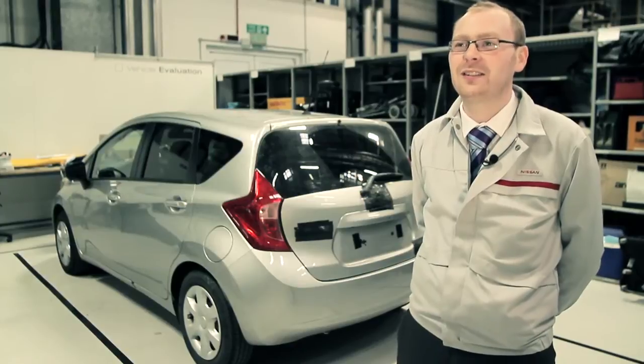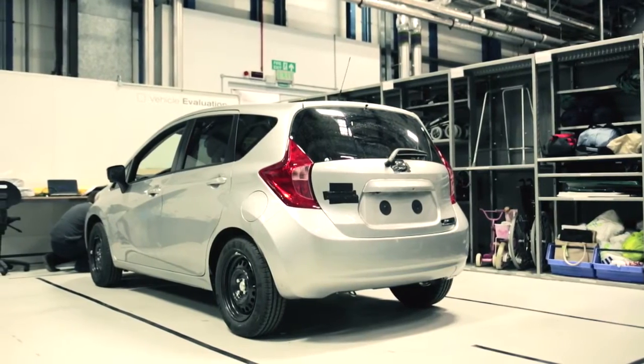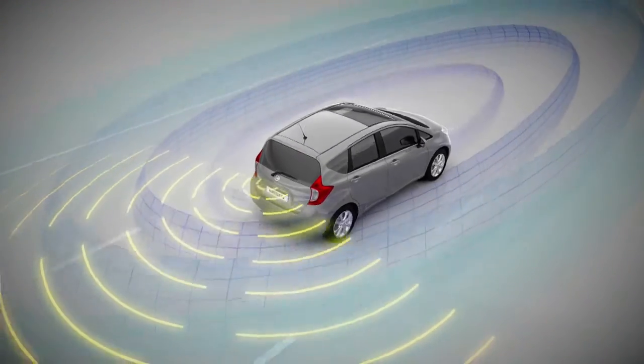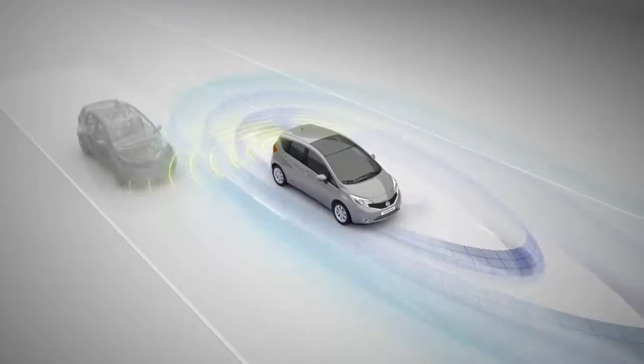We're here today at the Nissan Technical Centre Europe, the home of Nissan's R&D within Europe. We're currently testing the new Nissan Note, one of our first cars to have the new innovative Safety Shield technology, which is going to be a first in the B segment — all delivered from a rear-view camera, allowing us to bring these technologies to B-segment customers for the first time in the market.